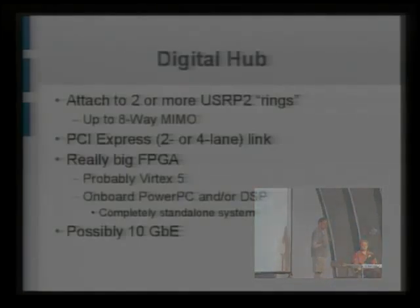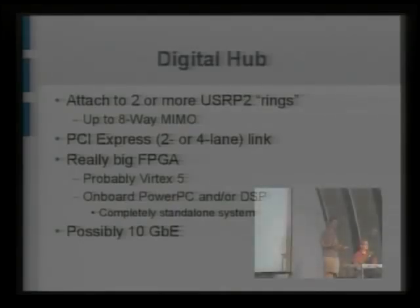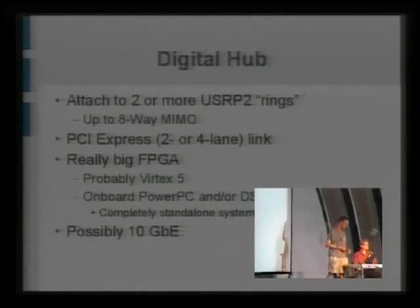The next step after that is a so-called digital hub, where you can link multiple USRP2s together not directly to each other but to another board with an even more powerful FPGA — which will have a PowerPC and possibly a DSP — and it'll have a really serious bandwidth back to the host computer with 10 gigabit Ethernet and/or PCI Express. Now we're talking 100-plus megahertz of RF bandwidth in and out of the computer, which is more than you could probably deal with today, but it would certainly make for an interesting application.